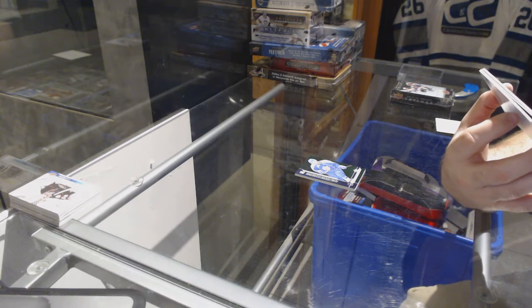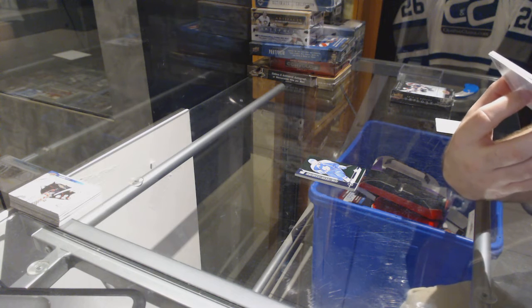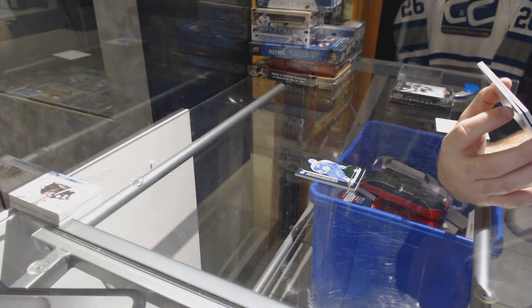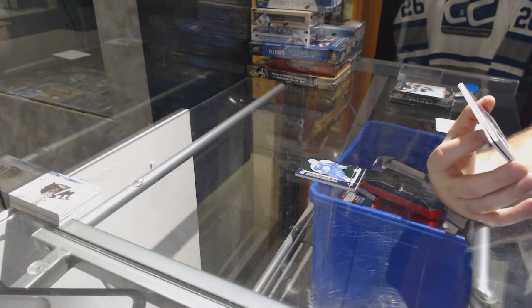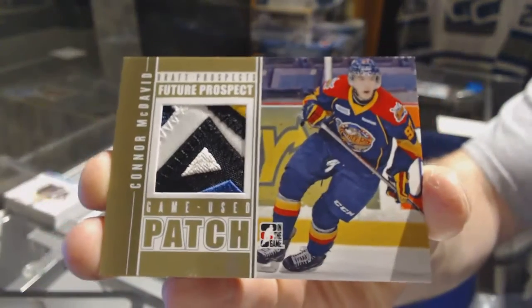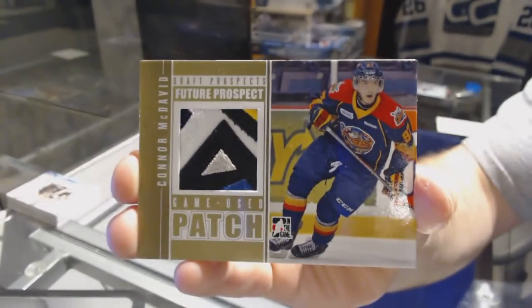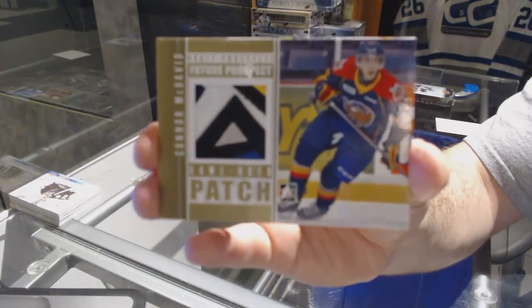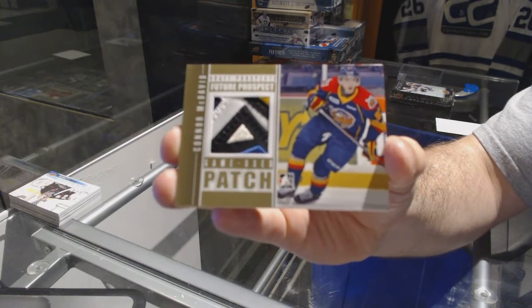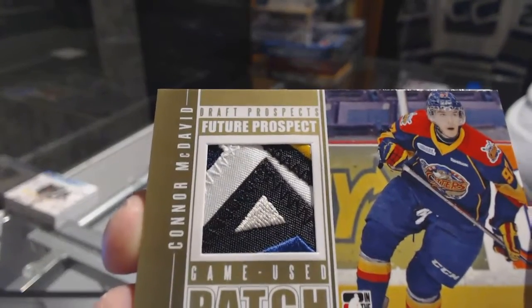Can someone let me know what this is — number two — because we have a game-used patch future prospect gold for the Edmonton Oilers: Connor McDavid game patch gold. Connor McDavid! Well, there you go.